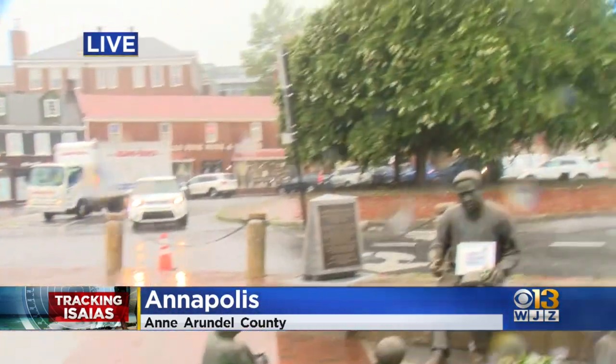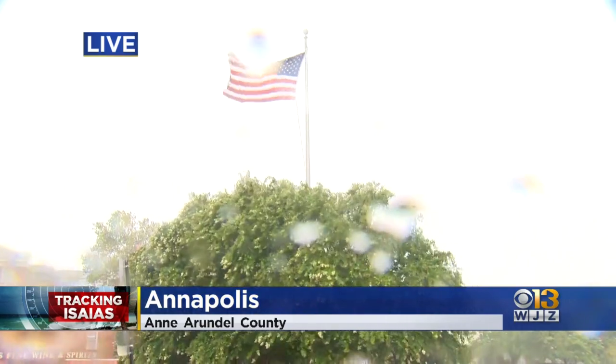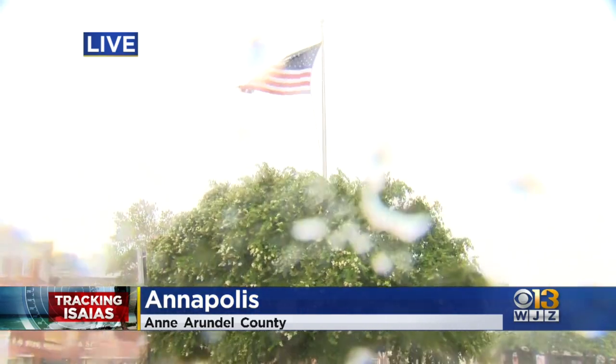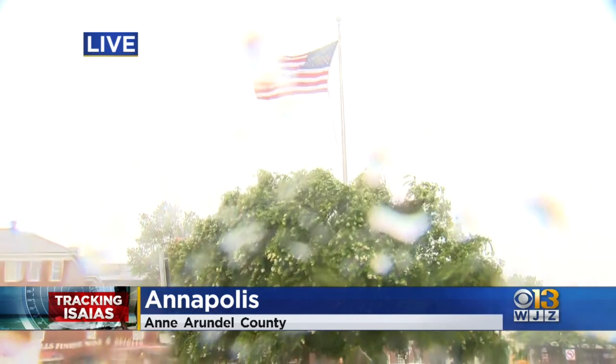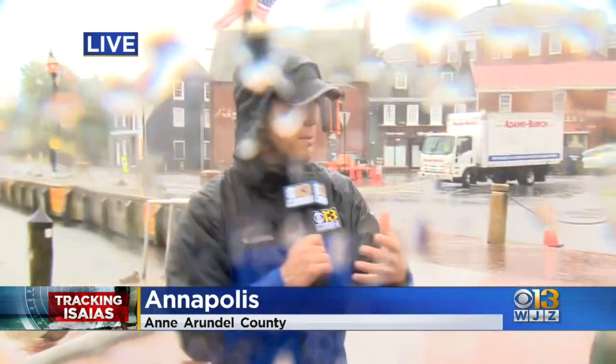Wind is blowing pretty strong though. You can see the trees and the American flag waving in the wind. I know one of the flags broke off one of the light poles earlier — we did grab that. We wrapped that up and we have that on a table nearby. Hopefully the city will be able to put that back up.